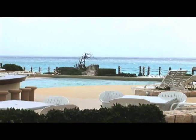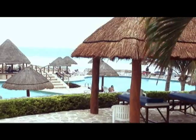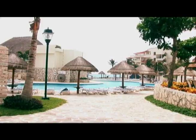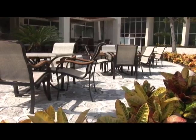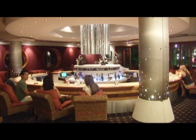Es un hotel que tiene 500 habitaciones, dos albercas — una para adultos donde no entran niños y una para familias, si usted quiere un área más exclusiva. Tiene tres restaurantes: la cafetería, el snack y el de lujo, que es el Blue Bayou, el primero que se creó en Cancún de comida creol o comida de Nueva Orleans.